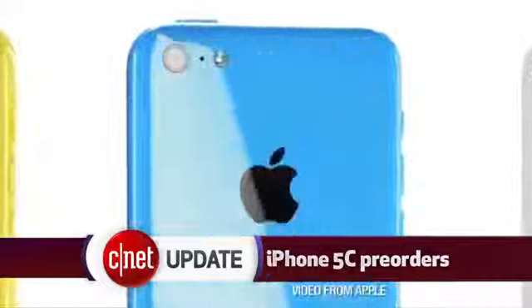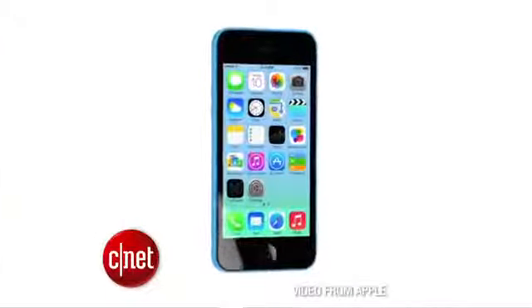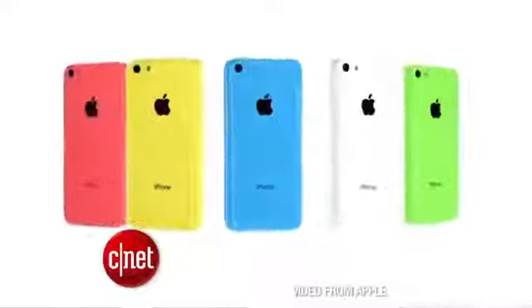Now with previous years, if you wanted to pre-order online and get it delivered to you on launch day, you had to act fast. The initial pre-order stock of last year's iPhone 5 sold out in less than an hour. But that wasn't the case for these colorful 5Cs. On Friday afternoon, several hours after pre-orders opened up, it was still easy to order a 5C and get it in hand on launch day, September 20th.